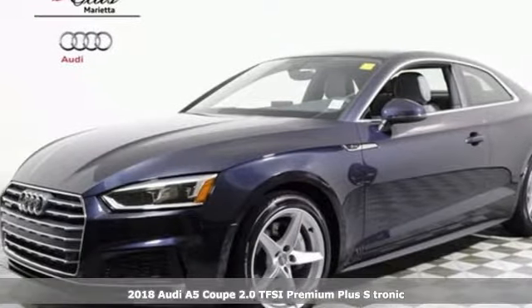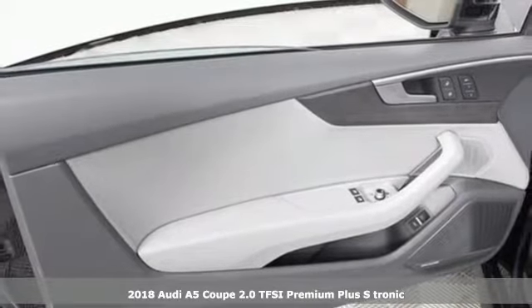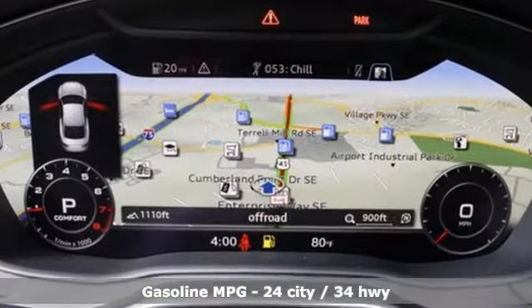Here's a 2018 Audi A5 Coupe — a dual threat in passionate design and inspiring performance. This Audi A5 combines dynamic handling and muscular styling to elevate your driving experience.